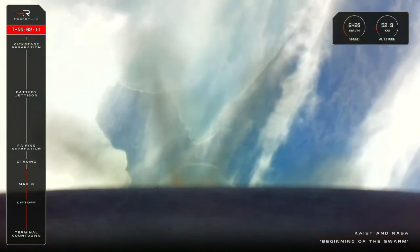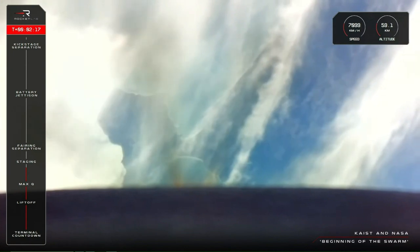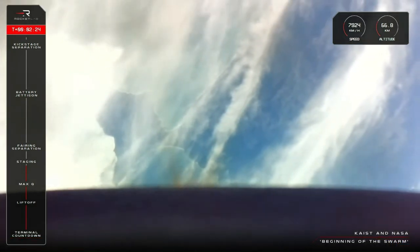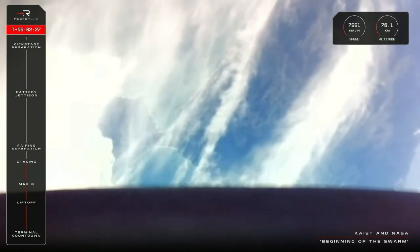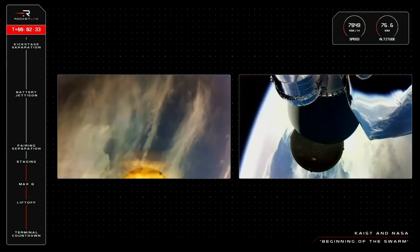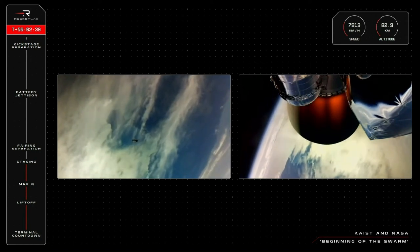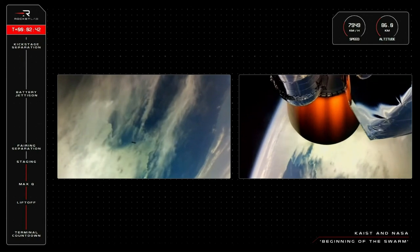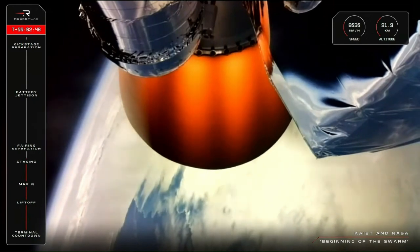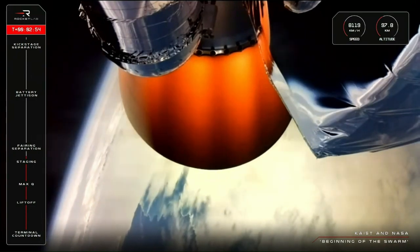15 seconds to staging. Entered Burnout Detect Mode. MECO confirmed. Stage separation confirmed. That was MECO, stage separation, and engine start on the second stage. We have had a nice, clean camera feed of those events, with the camera view now held on the second stage engine as it powers the mission on.